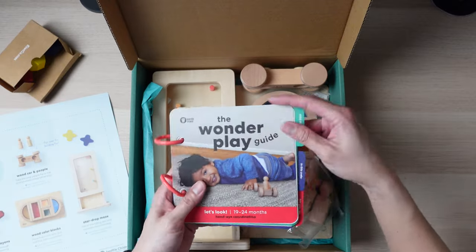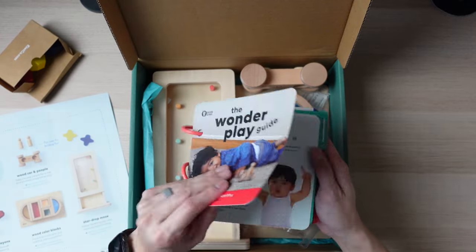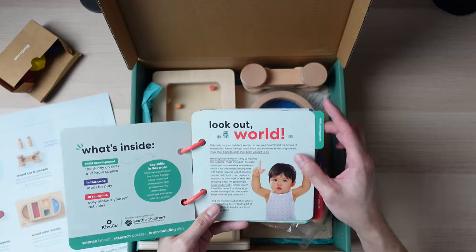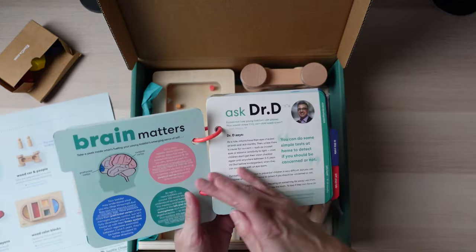This is the Wonder Play Guide. It obviously tells you everything that you need to know. It has a bunch of research in here. I'll go a little bit more over this part in the review section.